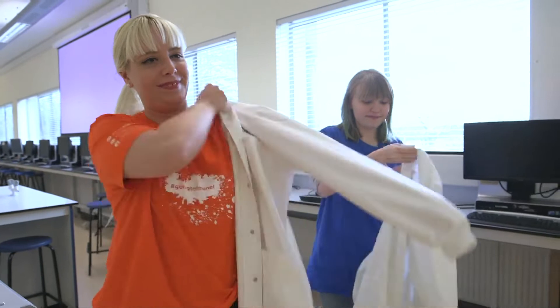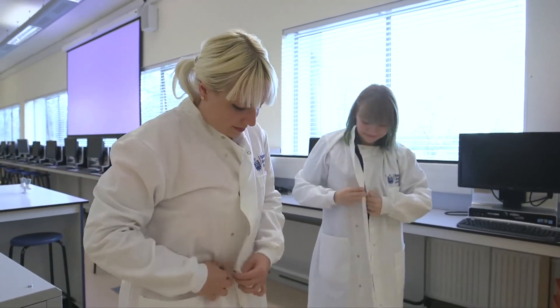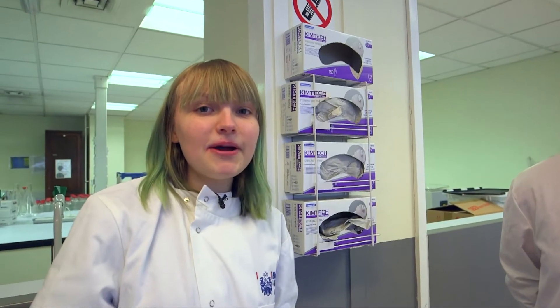Today we will be doing some experiments, but before that we need to put our lab coat on because we'll be using harsh chemicals to protect our skin and our clothes. Before we start our experiment we have to wear safety gloves to protect our skin.